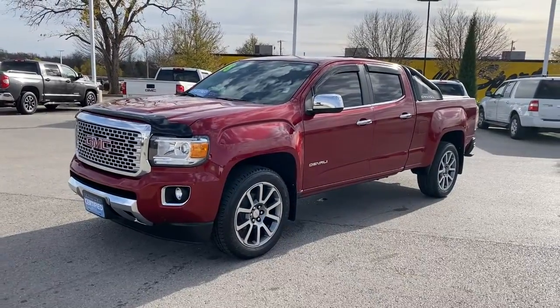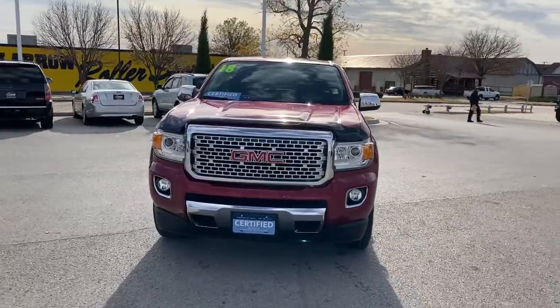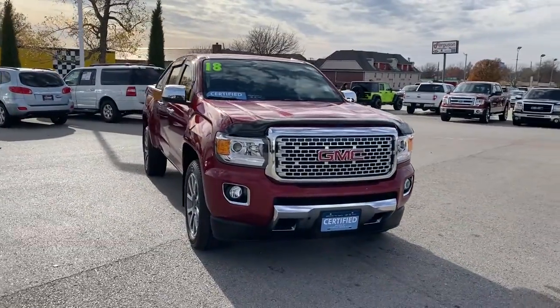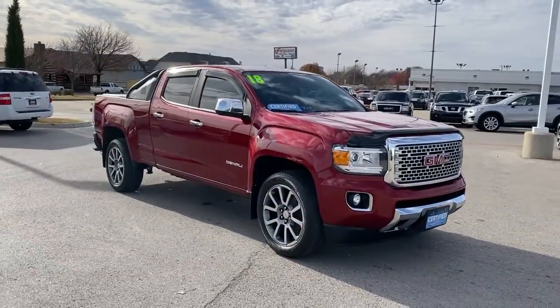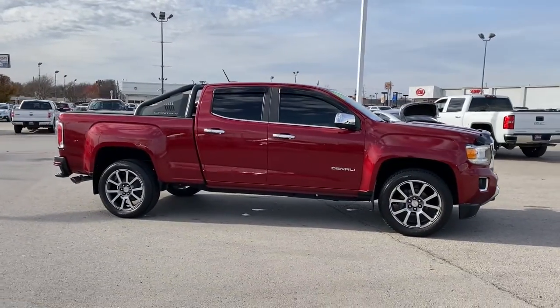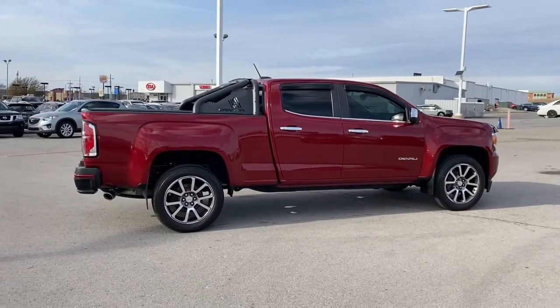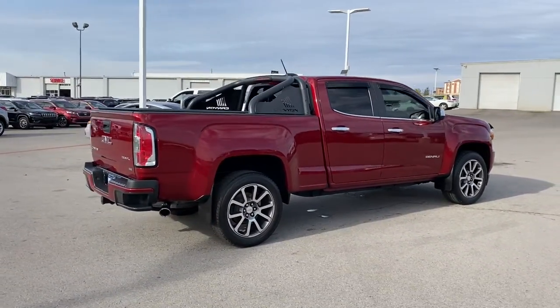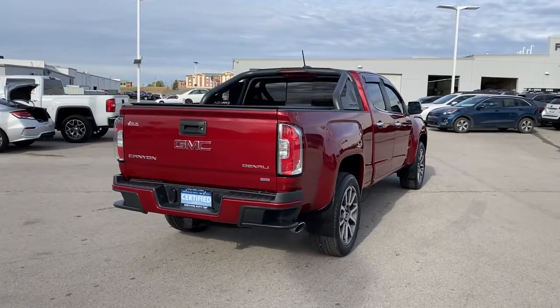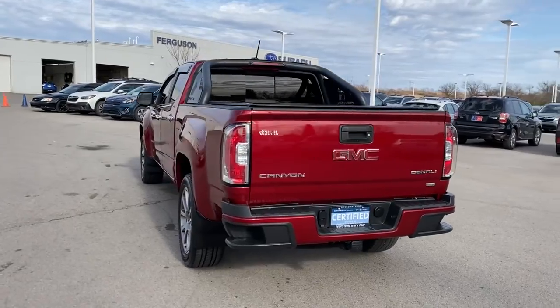Look no further than the 2018 GMC Canyon. This vehicle is an outstanding buy with fewer than 25,000 miles on the odometer. This hard-working Canyon delivers impressive towing and hauling capability and a smooth, agile driving experience. Mid-size convenience makes this pickup your go-to in a wide range of settings, and its modern, well-equipped cabin ensures that you're comfortable and connected wherever the road may lead.